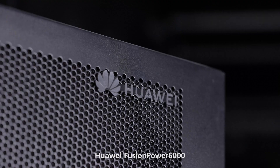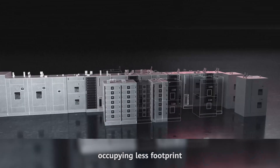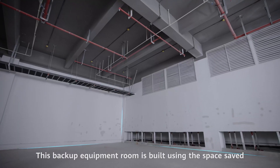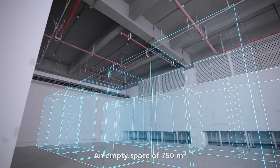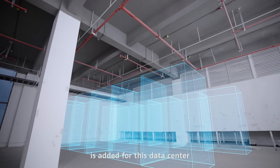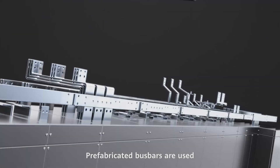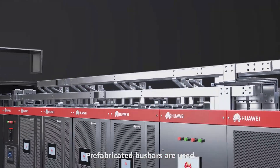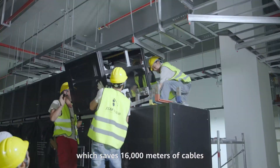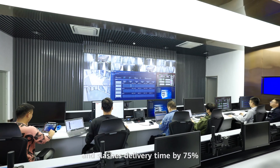Huawei Fusion Power 6000 integrates multiple components, occupying less footprint. This backup equipment room is built using the space saved. An empty space of 750 square meters is added for this data center, where 350 more racks can be deployed. Pre-fabricated bus bars are used and there is no need to crimp cables on-site, which saves 16,000 meters of cables and slashes delivery time by 75%.